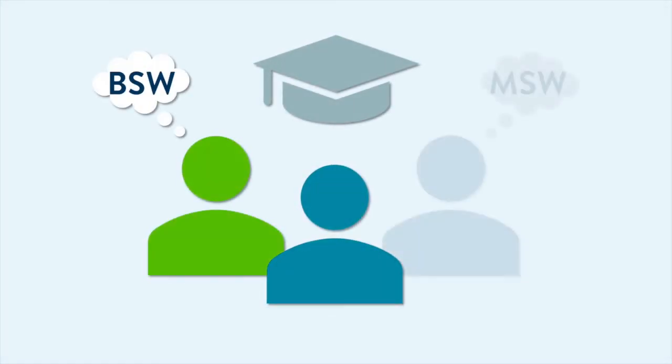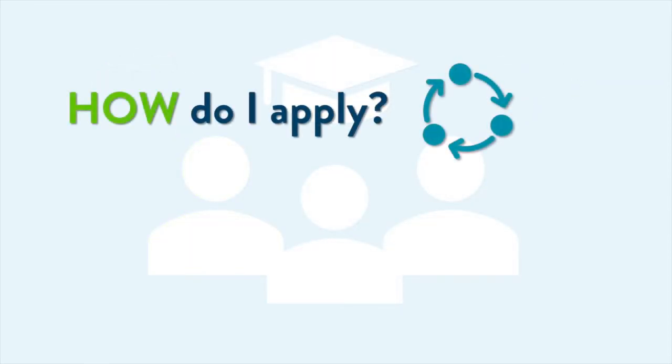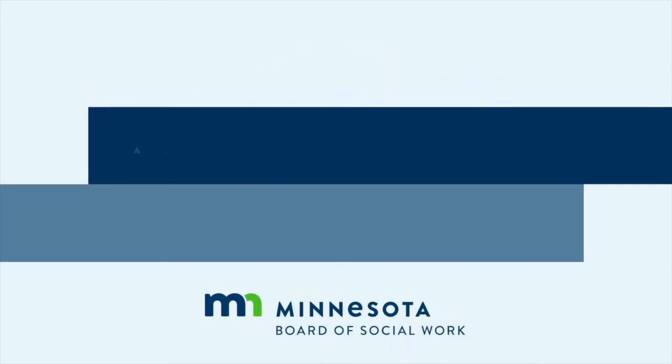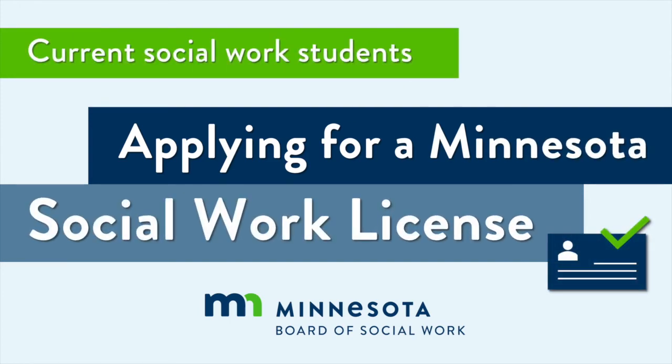If you are a student currently enrolled in a Council on Social Work Education accredited social work program, wondering how and when to apply for your social work license, watch this short video for an overview of the application process for a Minnesota Social Work license for current social work students.